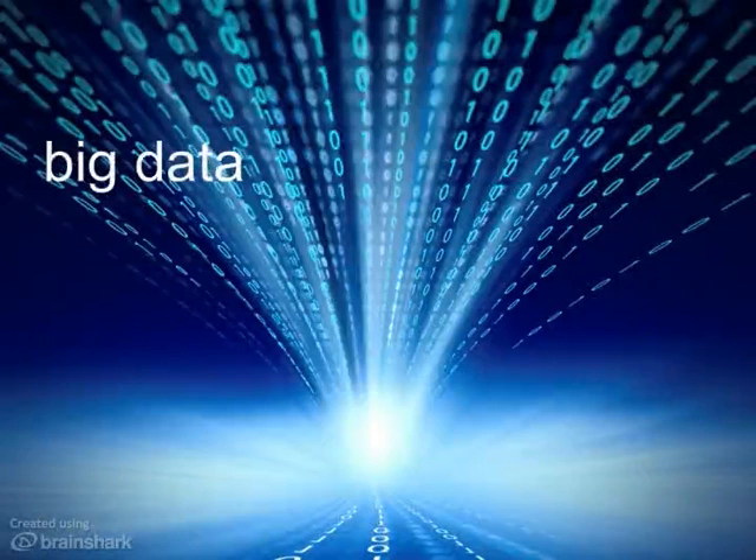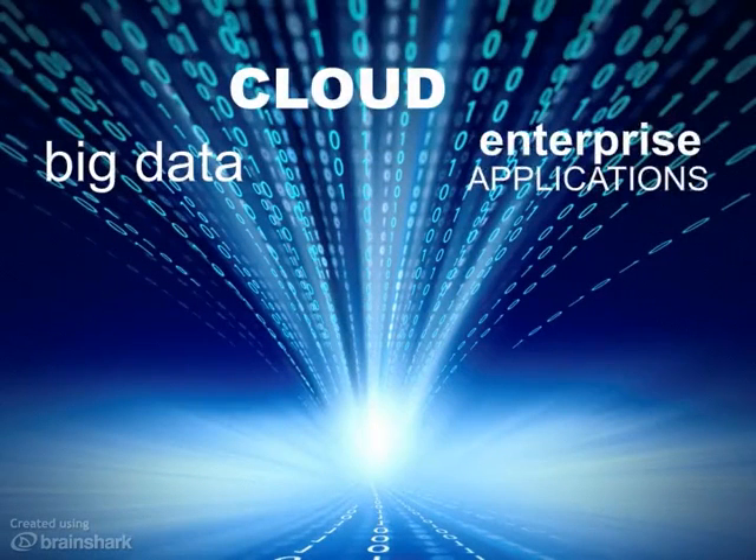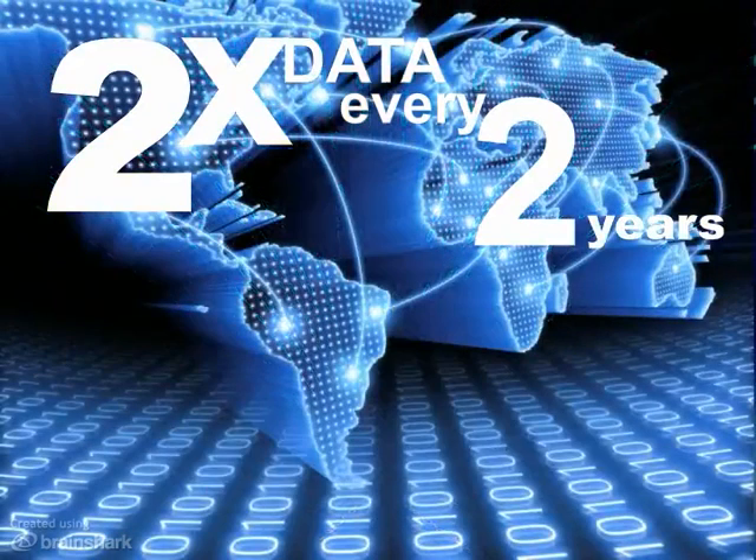Big data initiatives, cloud infrastructure, and the increasing integration of front, middle, and back office applications across the enterprise are causing the amount of data in the world to double every two years. At the same time, increasing globalization means that data is needed in more places than ever.